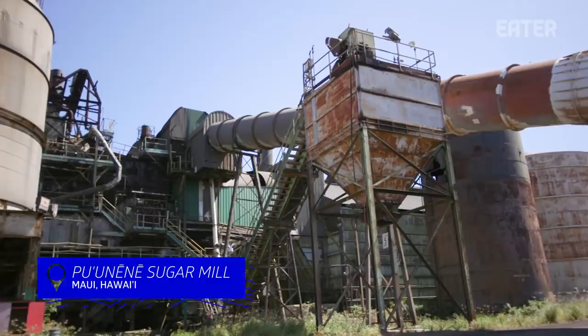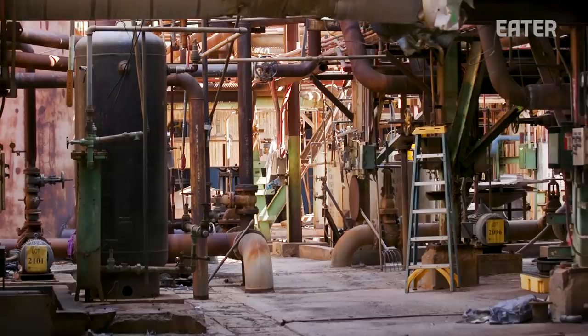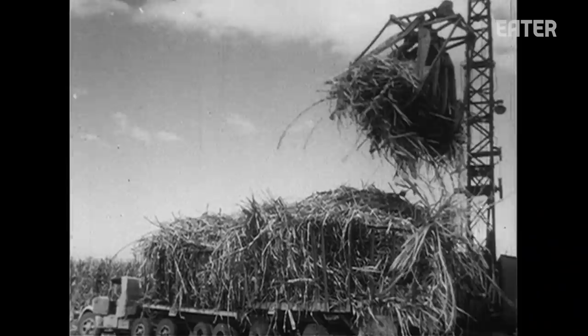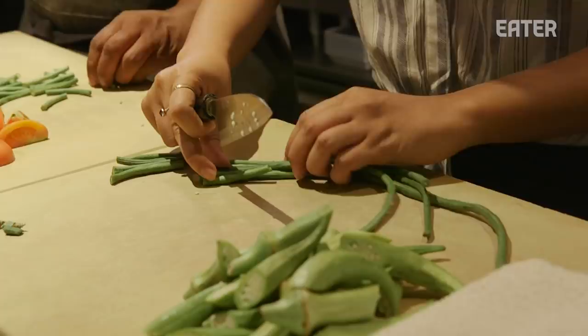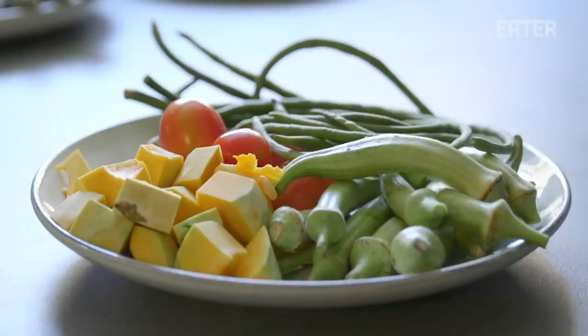We are standing at the foot of a sugar mill here in Pu'unene, in the center of Maui. It's abandoned — it closed just two years ago. It was the last sugar mill in Hawaii that was operating. But at its peak, it was the livelihood of the island, of the state, in fact. Sheldon opened his second restaurant, Lineage, to celebrate the recipes of his Ilocano roots in the Hawaiian Islands.